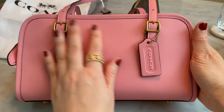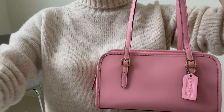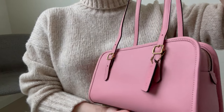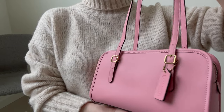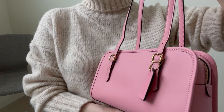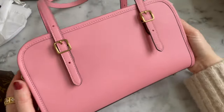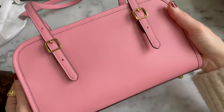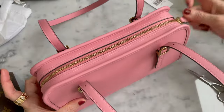Hi, so today I'm going to be doing a quick review. I just unboxed this new Coach Swing Zip in the bubblegum pink color and I love this bag. I'm going to go out on a limb and say that I think it's one of the cutest bags I've ever seen. I love the color. This pink is really unique - I'll get into that in a minute. So this is the Coach Swing Zip.